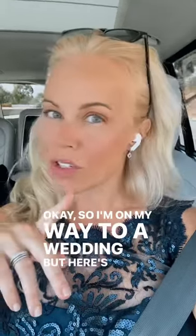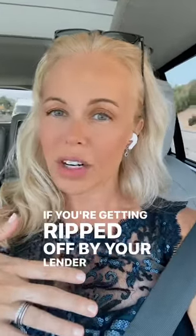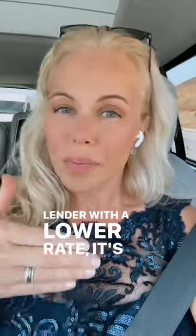I'm on my way to a wedding, but here's a true story you guys need to know. With VA, you can switch lenders. If you're getting ripped off by your lender and you find a lender with a lower rate, it's pretty easy to switch lenders during a VA purchase transaction.